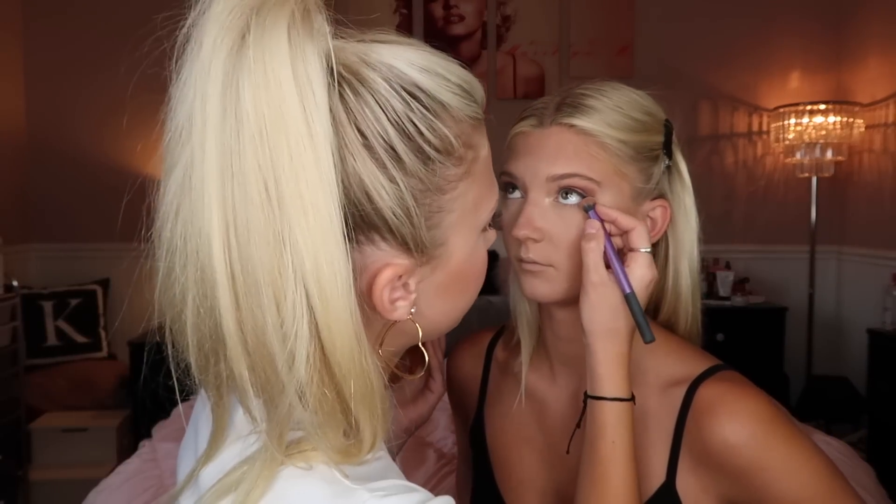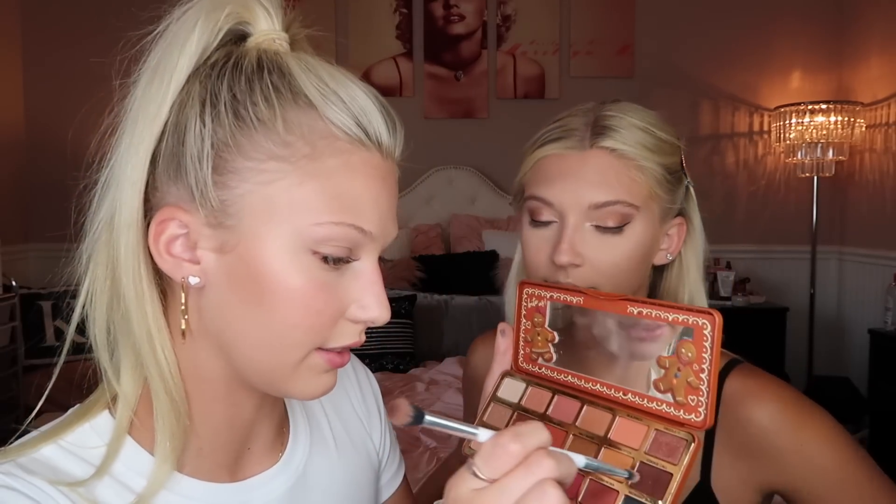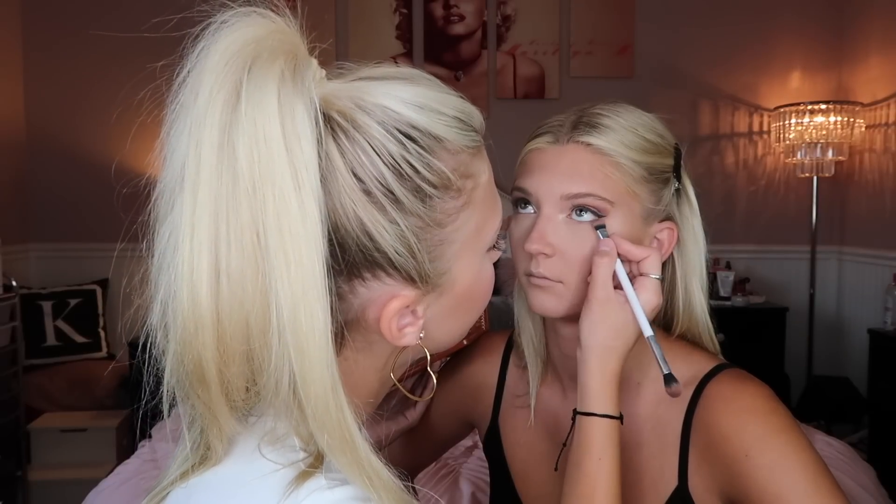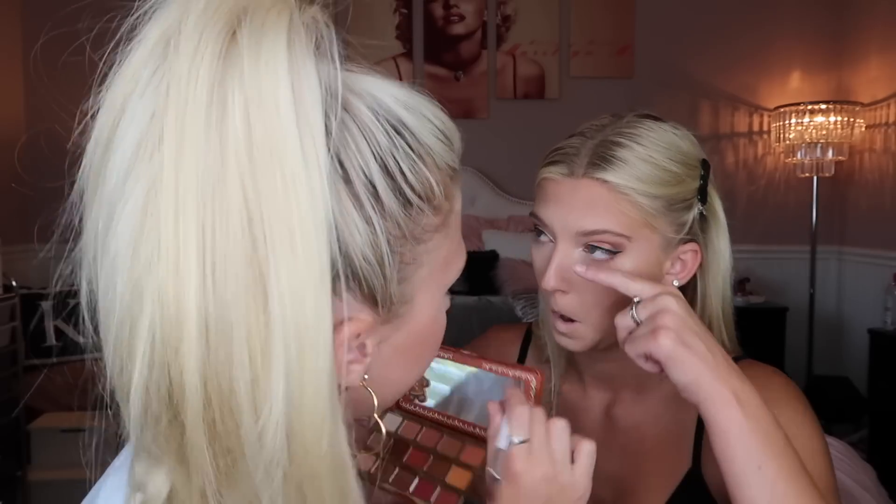I'm doing under-eye eyeshadow now. I'll take the first light shade I used and apply it under the eye first, then take a little brush with the darker shade and put that more on the outer part of the under eye.